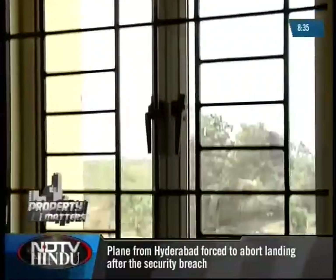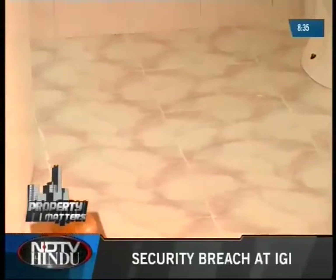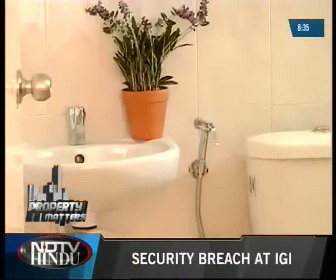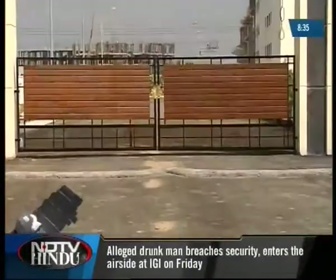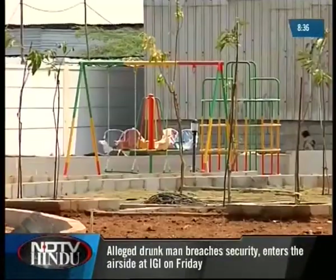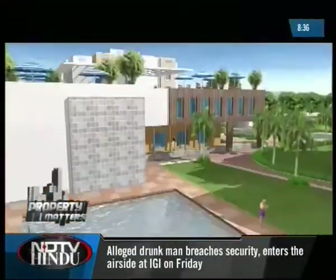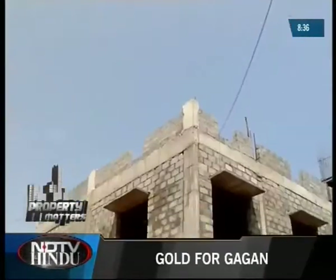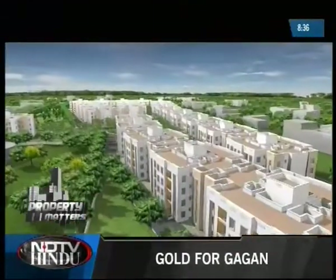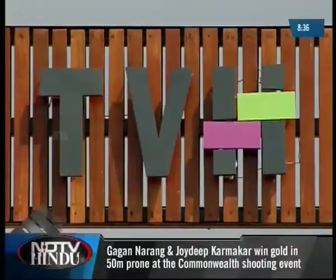All apartments in Swaya have uniform grill windows with an aluminum frame, anti-skid tiles and basic fittings in the bathroom. Some of the additional amenities provided by True Value Homes in Swaya include a children's play area, landscaped gardens, badminton courts, a swimming pool, and a clubhouse of 10,000 square feet with a gym and community hall. To reach out to their prospective customers, True Value Homes has taken an additional step forward.